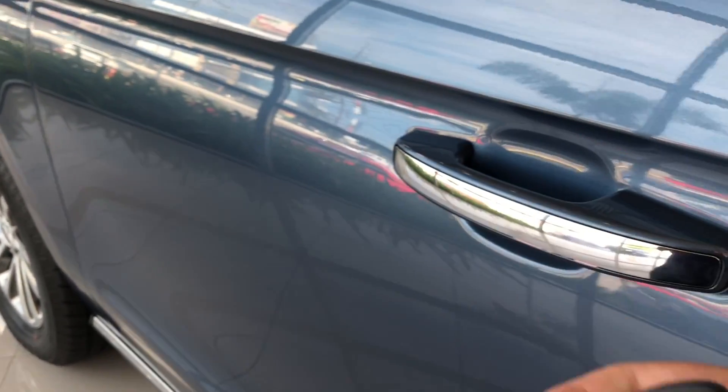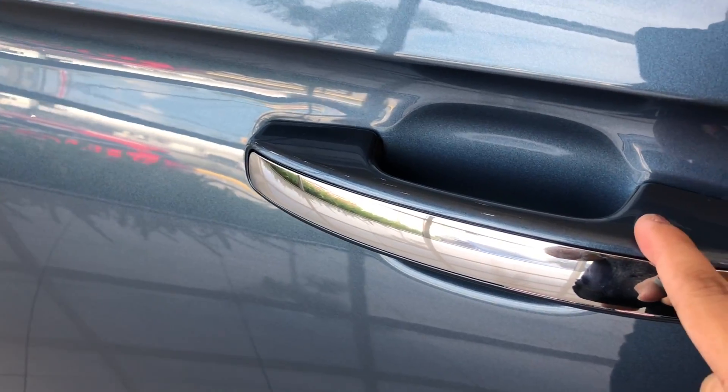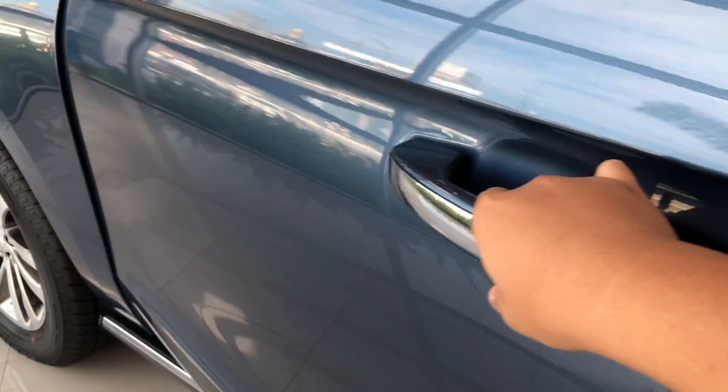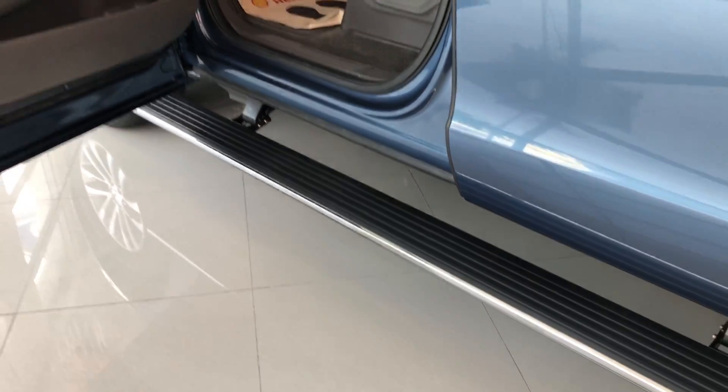Now, with the key fob around the vehicle, you could lock and unlock the doors just by pressing this button for locking. And to unlock, just put your hand behind the handle and it automatically unlocks. The step forward comes down as well.